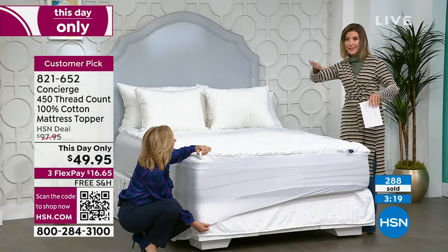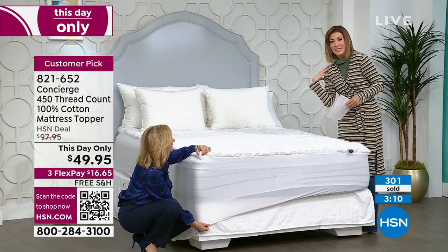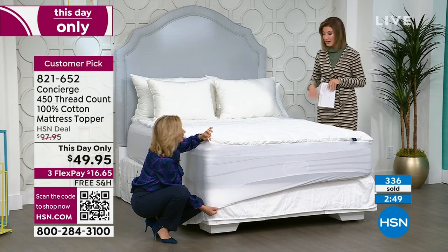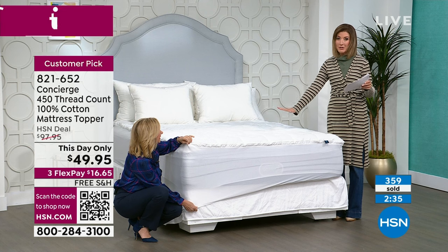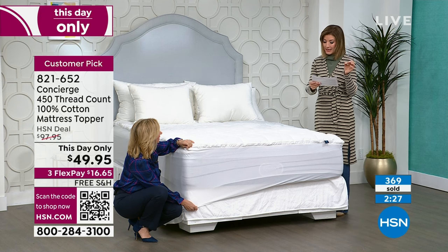It's all down alternative, so you won't feel sensitive to it — just the perfect amount of cushion. Whether your mattress has lumps and bumps, a little hill or valley, or isn't as soft as you'd prefer, this helps. Side sleepers will love being able to nestle their shoulder in. It might not be your mattress — you might just need a little extra cushion. California King: final call, only 30 remaining at the best price for a premium 450 thread count cotton topper. Queen and king still available.